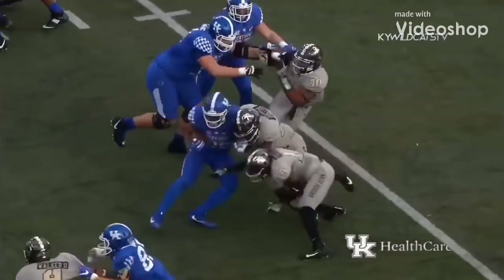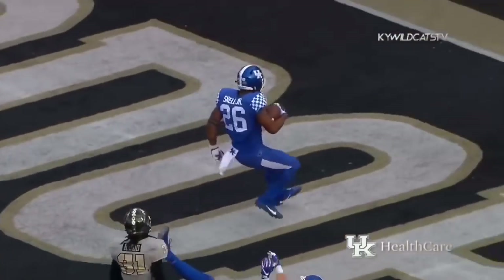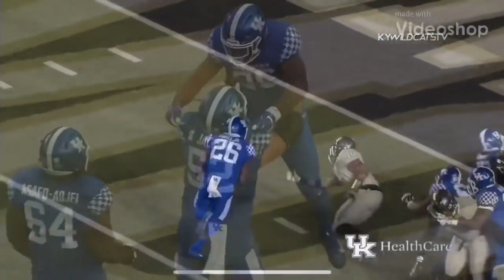Johnson out of the pistol gives it to Snell, bounces to the right, spins away from a tackle at the 20, across the 15, 10, 5 — high-stepping in, touchdown Kentucky! Benny Snell tries to bounce it outside.